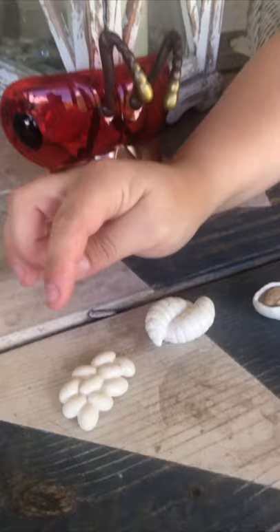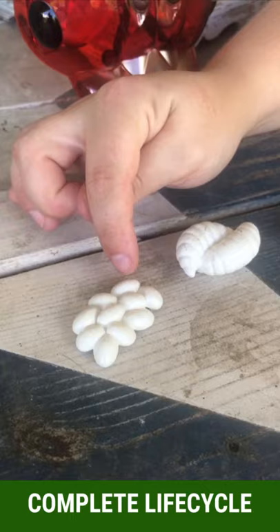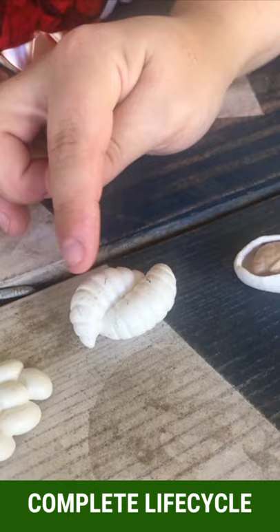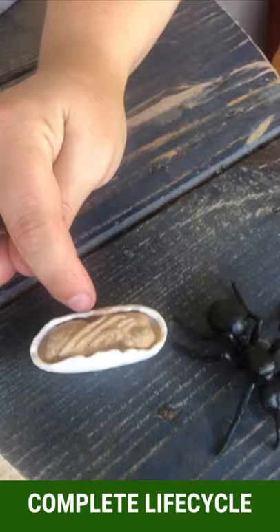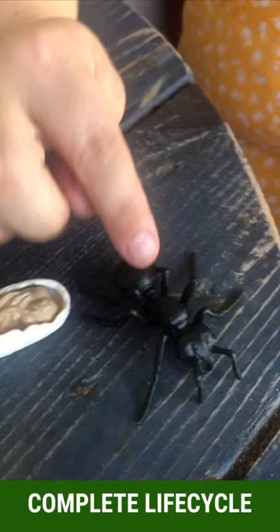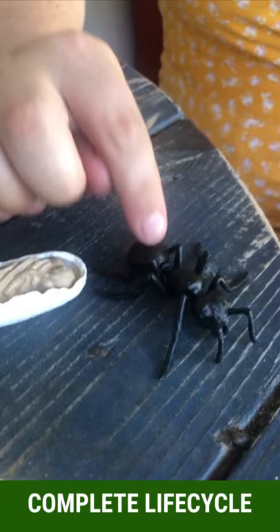Ants have a complete life cycle. They start with the mama queen laying eggs — those are the babies developing. Then they develop into the larvae. The larvae are the kids of the family, and lots of ants tend to them and feed them. Then it develops into the pupa. The pupa case is kind of like the room that the teenager stays in — they don't come out until they develop into an adult. When the adult develops, they come out and someone in the colony gives them a job. Every ant in the colony has a different job.